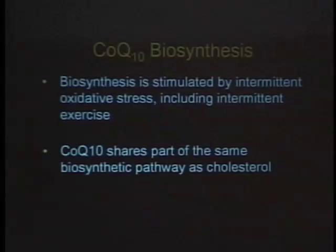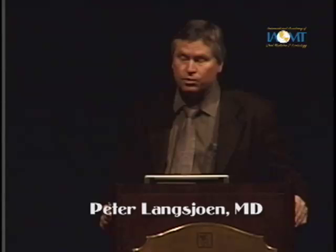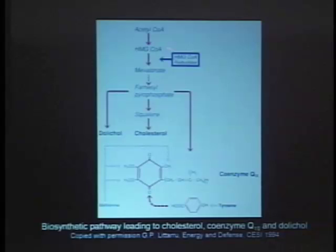There's only one known thing so far that definitely increases the biosynthesis of Q, and it's quite interesting — it's intermittent exercise. Exercise is oxidative stress, and I think it's one of the reasons why people who exercise regularly feel like they have more energy; on average they have higher Q. Importantly, CoQ10 and cholesterol partially share the same biosynthetic pathway. HMG-CoA reductase is the enzyme that catalyzes the synthesis of mevalonate, which is a precursor for both cholesterol and coenzyme Q, as well as other compounds like dolichol. If you get a 40% block in cholesterol synthesis, you get a 40% block in Q — it's unavoidable.